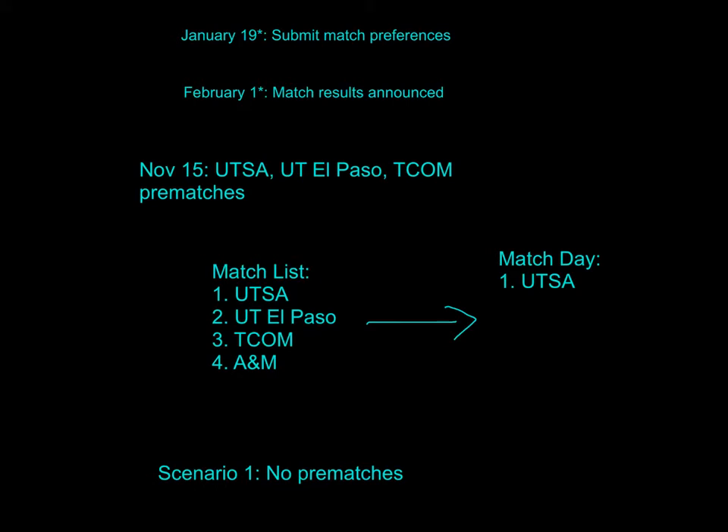On November 15th, I was lucky enough to get three pre-matches. Before November 15th, you should theoretically formulate — if you got into every school — which one would you go to? I looked at my pre-matches and I really liked UTSA, so I chose it as number one. For my other two pre-matches, I liked both of them, but you have to give them a ranking, so I put them in order.